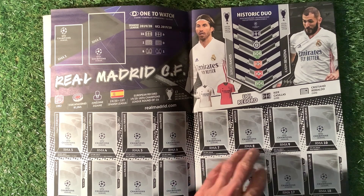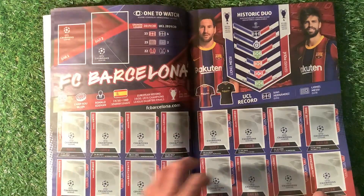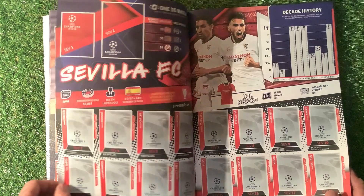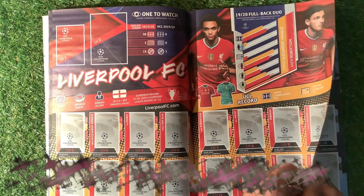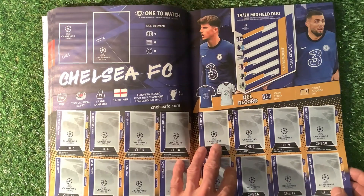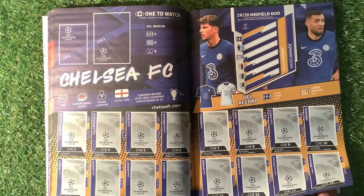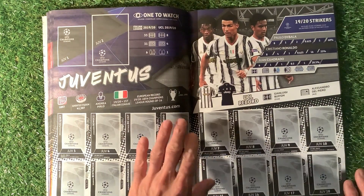We've got Real Madrid CF to start with, then FC Barcelona, Atletico Madrid, Sevilla FC, Liverpool FC, Manchester City FC, Manchester United, Chelsea FC. Let me know in the comments section — are you going to be collecting this? Then Juventus. Let's have a quick look at the page.